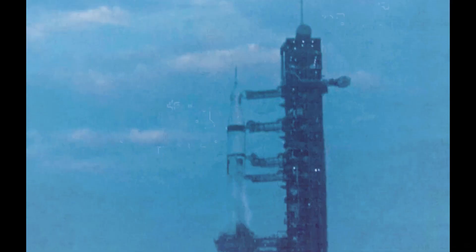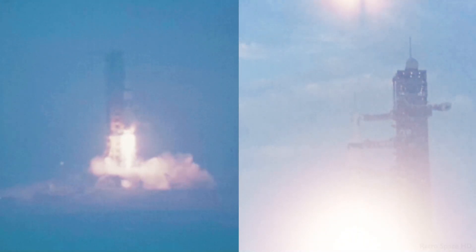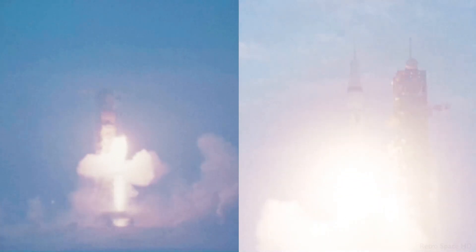T-minus 10, 9, 8, 7, 6, 5, 4, 3, 2. We have ignition sequence start. All ignitions are running. All engines running. We have a liftoff.